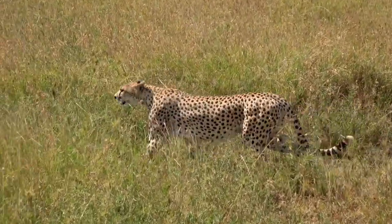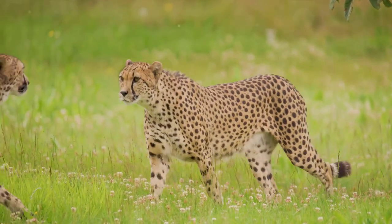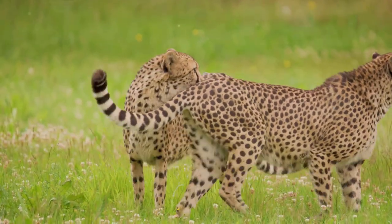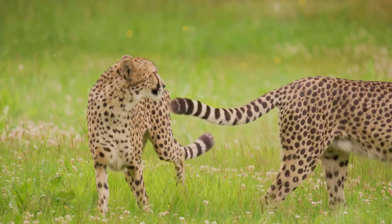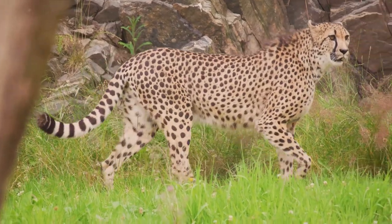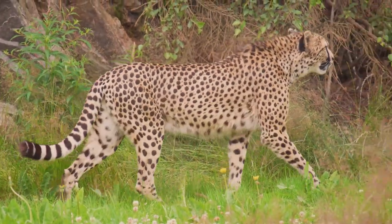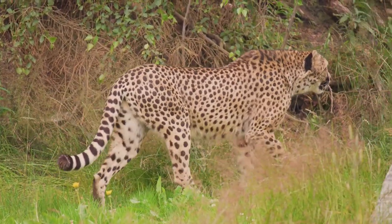Their distinctive coat of fur not only makes them one of the most stylish creatures in the animal kingdom, but also helps regulate their body temperature and camouflage them in the wild. And that's just the tip of the iceberg when it comes to these fascinating felines — stay tuned as we continue to unravel the captivating world of cheetahs.